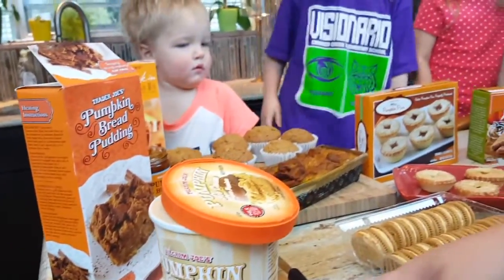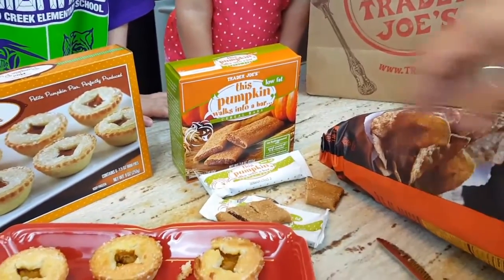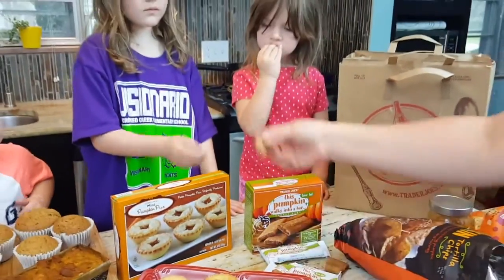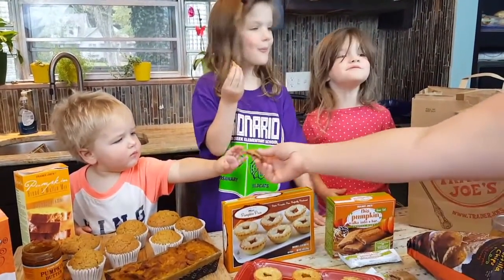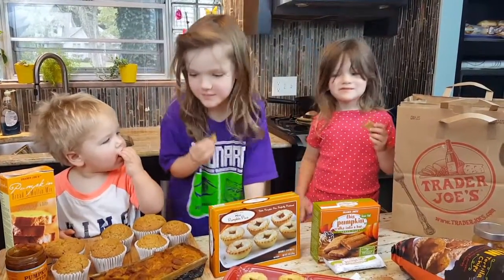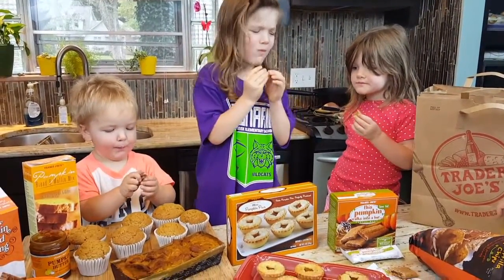We're going to send you a bar — here you go, this is a pumpkin cereal bar, kind of like a granola bar. Would you like one? How does everything smell in here? Pumpkin! There's that nice spicy smell.